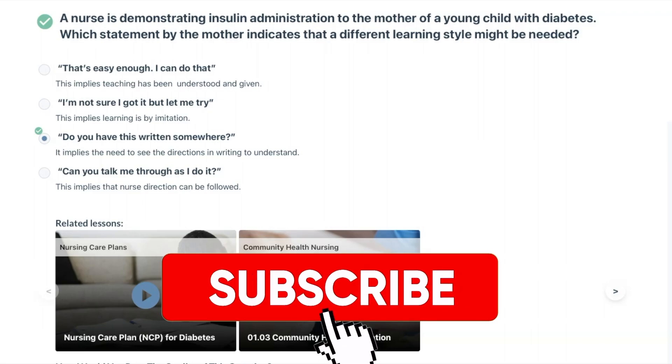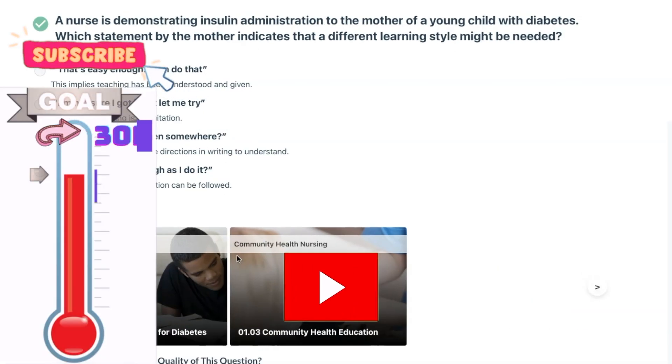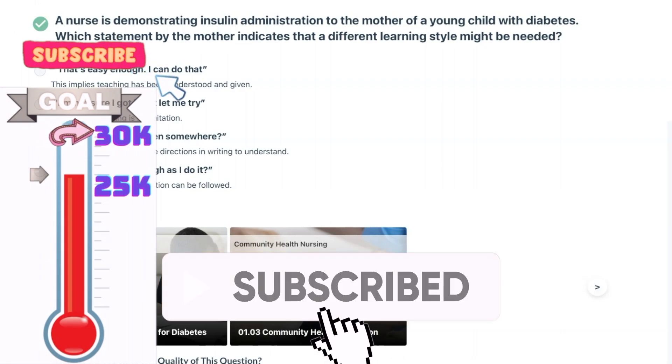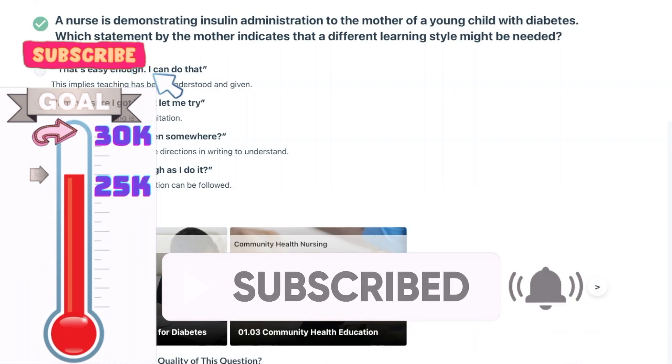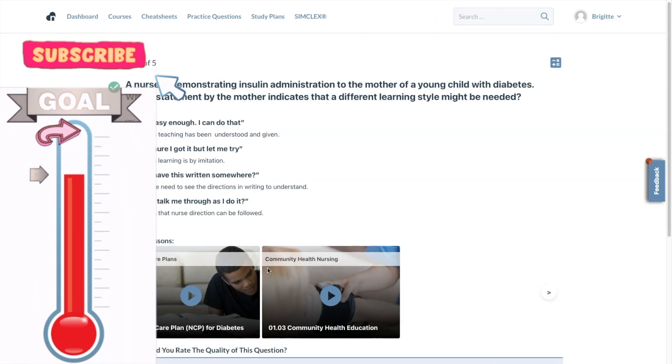Thank you so much for watching. Make sure you hit that like button and smash that subscribe button. I currently have a goal of hitting 30,000 subscribers. I've been at this for three years and still haven't reached it, so it would mean a lot if you subscribed — and keep in mind it doesn't cost you anything to subscribe, and you can always unsubscribe later. Until next time.